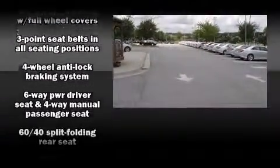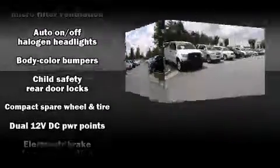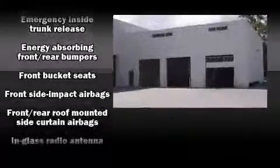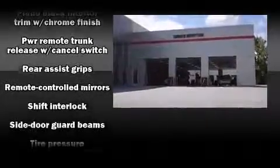Nissan also prioritized safety and security by including dual front impact airbags with occupant sensing, airbag head curtain airbags, traction control, a panic alarm, and four-wheel disc brakes with ABS.